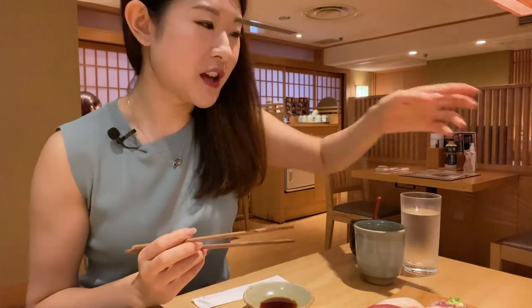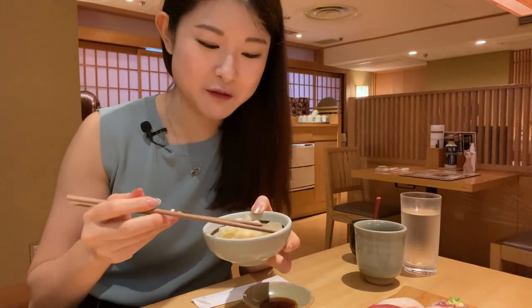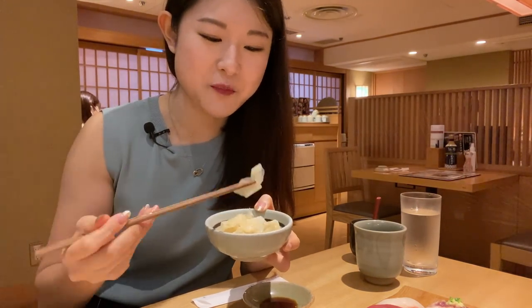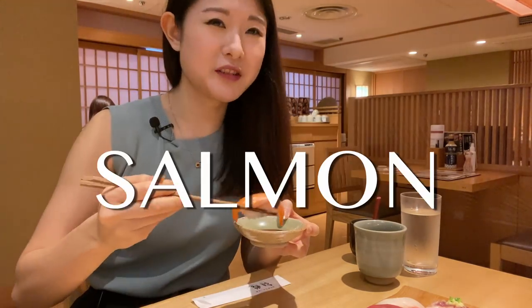I love the sweet taste of the egg roll, it feels like home. By the way, they give you some pickled ginger for you to cleanse your palate in between the sushi. Salmon, salmon, salmon, salmon!